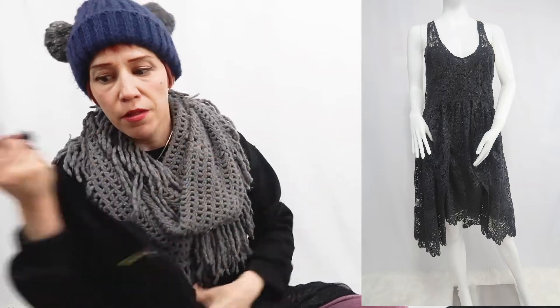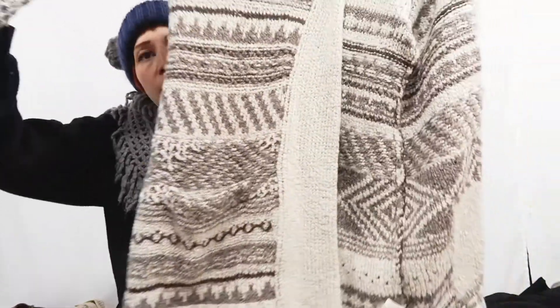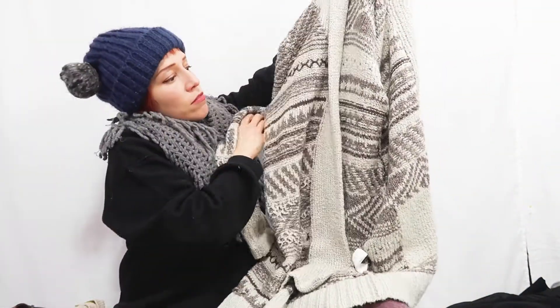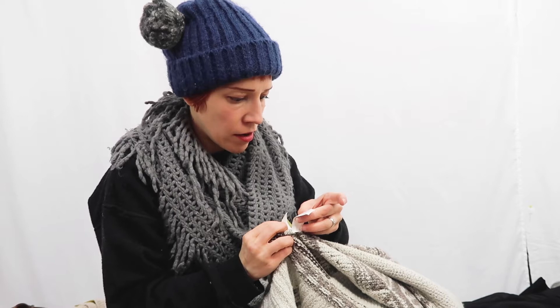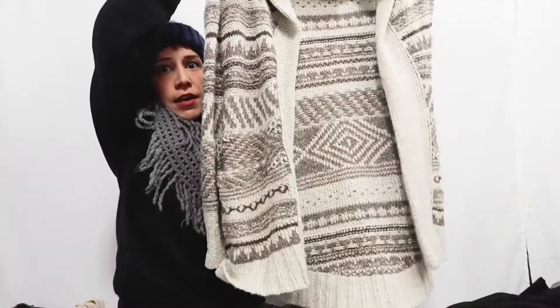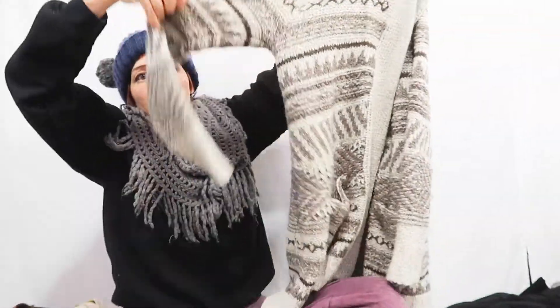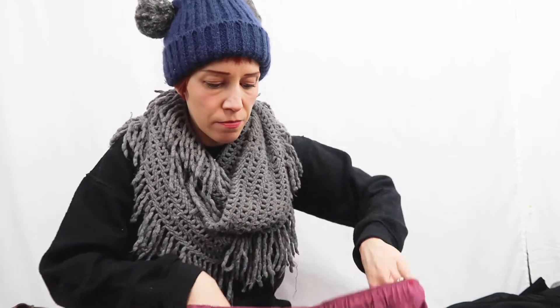I found a Lucky Brand cardigan — nice and chunky in a really pretty neutral palette. I thought it was acrylic but it actually has some wool and cotton in it, so it's nice and warm. It's perfect for lounging and hanging out. The print is really pretty — kind of a Nordic or Fair Isle print.